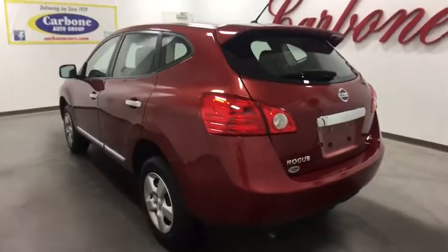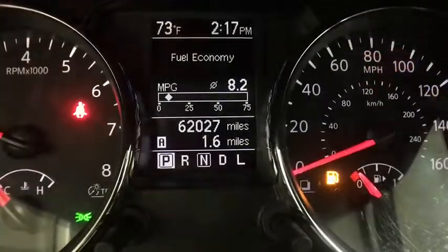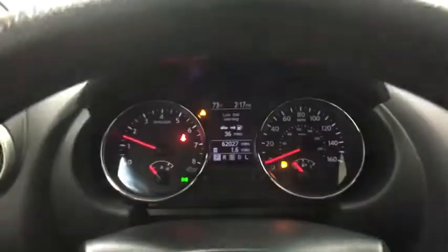Stability control, traction control, keyless entry, anti-lock braking system, all-wheel drive, power steering, adjustable steering wheel, four-wheel disc brakes, cruise control.